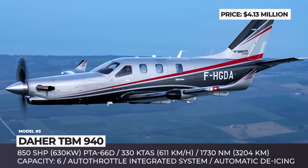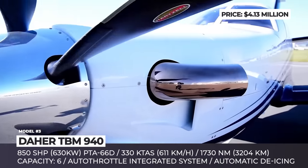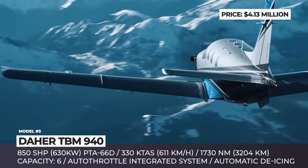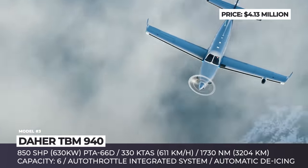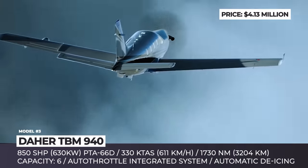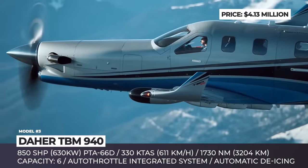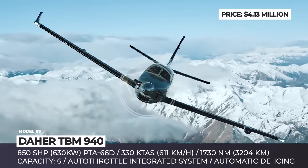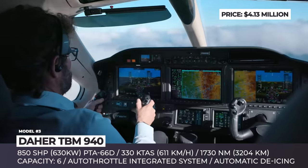Dyer TBM 940. Previously known as Socata TBM, this high-performance single-engine turboprop was rebranded under the Dyer name in 2015. The TBM 940 is the newest and top-range representative of the series, characterized by economical operating costs and top speeds comparable to light jets. Replacing the previous flagship, the 930, the new model is the first turboprop featuring a full autopilot integration system with autothrottle that adjusts the speed of the aircraft depending on the given flight profile.